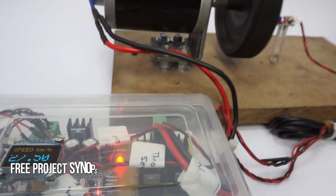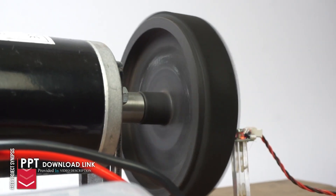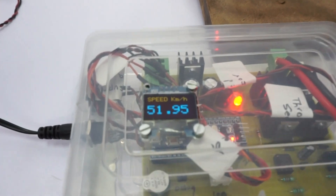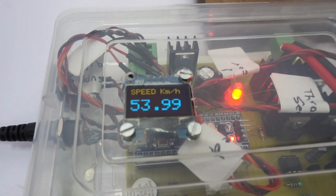The controller increases the speed, and as the speed increases, the wheel speed increases. There is an IR-based sensor used to measure the speed, and the measured speed is then displayed on the OLED display using the STM32 controller.